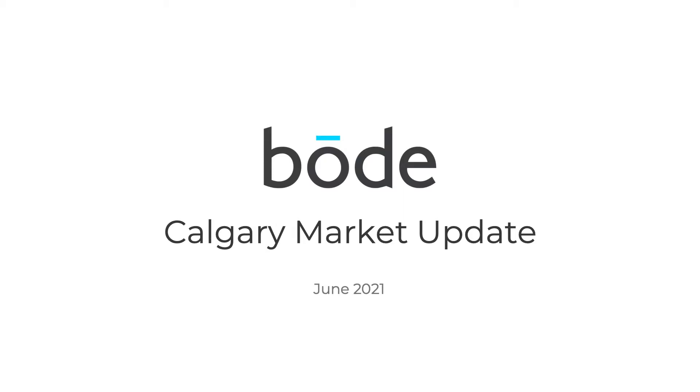Welcome everyone. This is Bode's Calgary real estate market update for June 2021. This video will quickly show you what's happening in Calgary at a macro level and then show you where you can find all the data for your specific community and property type. So let's dive in.